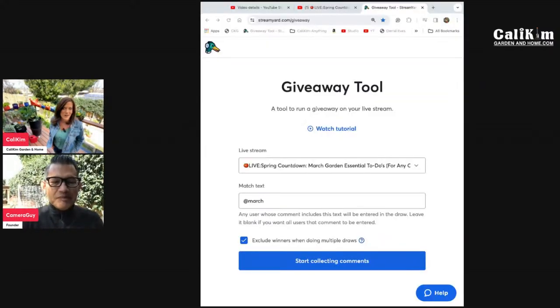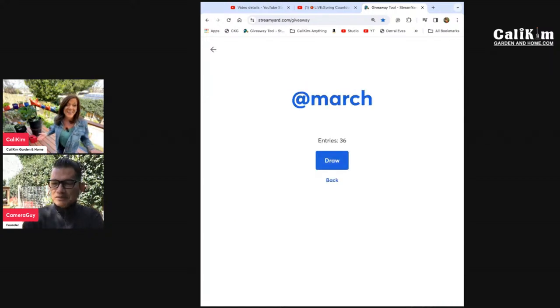You don't mind the giveaways, right? We kind of get off the gardening lecture for a little bit and have some fun. We sure are having a great time giving you guys things we know you love to get your spring garden started. We'll let that roll for a few moments. Good luck to everyone — keep your fingers crossed. We've got 40 entries so far and one lucky winner is going to win here.